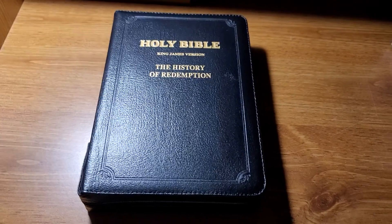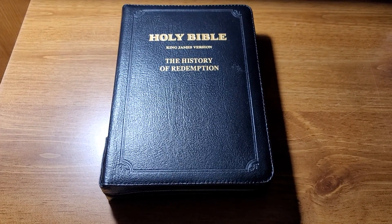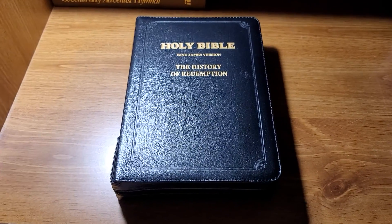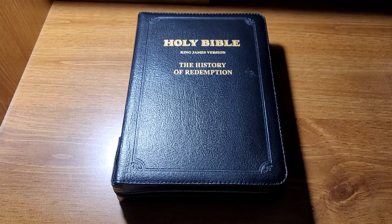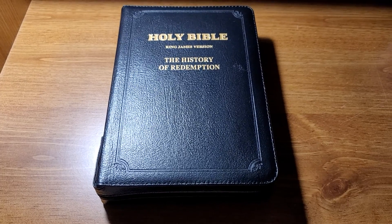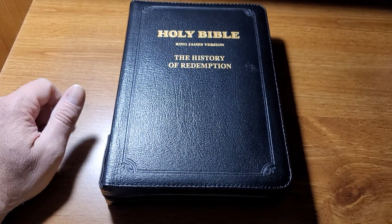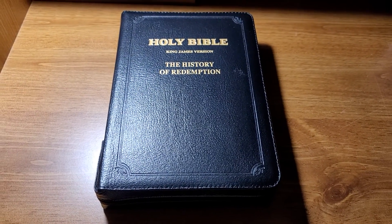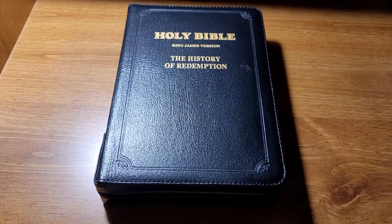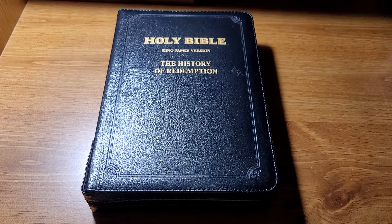Hi there, brothers and sisters. Today I wanted to do a review of a very neat Bible that I just ordered and got delivered today. I've done Bible reviews on many Bibles in the past, and when I wanted to look for this Bible before purchasing it, I could find no reviews on YouTube that showed this Bible — the actual copy of it. The only reviews I could find were on various Christian booksellers and a couple on eBay, and the feedback was very, very good.